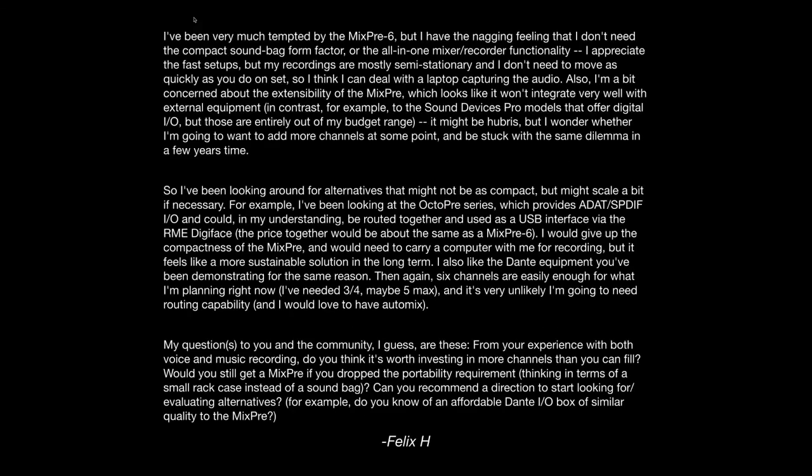He's been looking for alternatives that might scale. For example, he's looked at the Octopre series, which provides ADAT/SPDIF I/O, and could be routed together as a USB interface via the RME DigiFace. SPDIF is a digital interface for sending audio — optical, so very little latency. The RME DigiFace is a USB audio interface with this optical input for bringing in additional channels. If your requirement is that it must be digital audio, then yes, the MixPre is out.